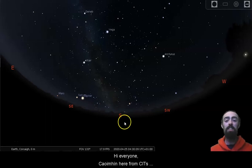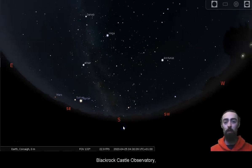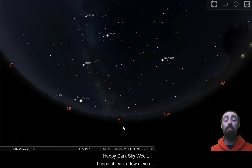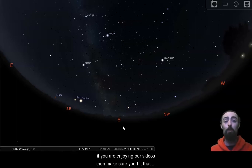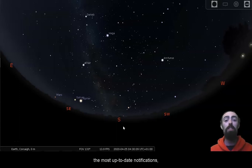Hi everyone, Quivine here from CIT's Blackrock Castle Observatory. Happy Dark Sky Week! I hope at least a few of you are enjoying a sky as dark and perfect as the one I'm showing here. We're taking a look into the morning sky with absolutely no light pollution, but I will be increasing the light pollution during this video to give an idea of how this sky compares. I hope you stick around to the end. If you're enjoying our videos, make sure you hit that subscribe button as well as the little bell icon to get all the most up-to-date notifications.